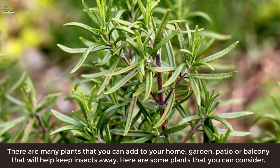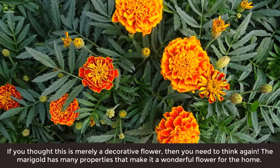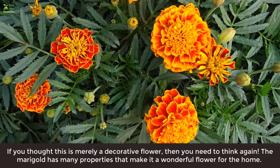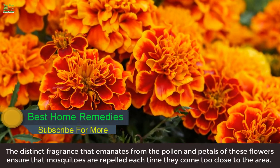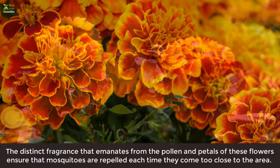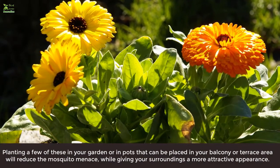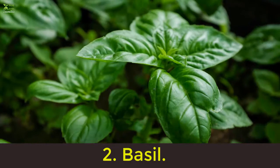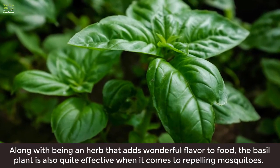There are many plants that you can add to your home garden, patio, or balcony that will help keep insects away. Here are some plants to consider. 1. Marigold: If you thought this is merely a decorative flower, then you need to think again. The marigold has many properties that make it a wonderful flower for the home. The distinct fragrance that emanates from the pollen and petals ensures that mosquitoes are repelled each time they come too close. Planting a few in your garden or in pots on your balcony or terrace will reduce the mosquito menace while giving your surroundings a more attractive appearance.